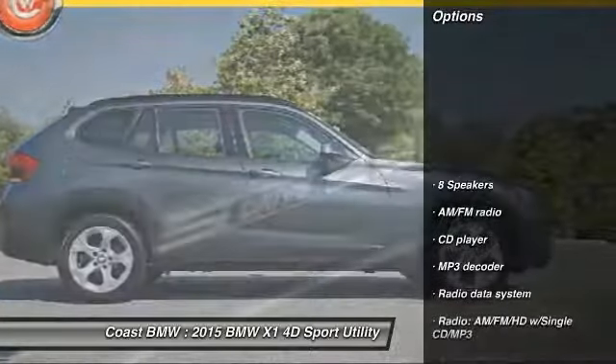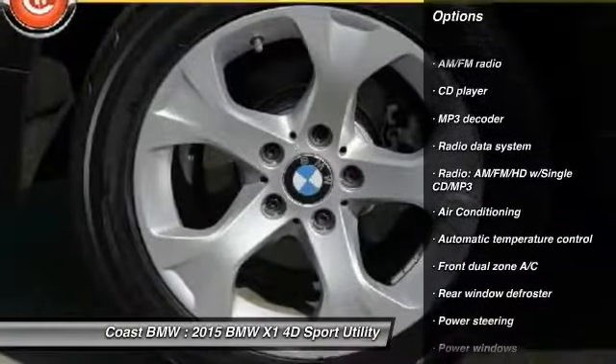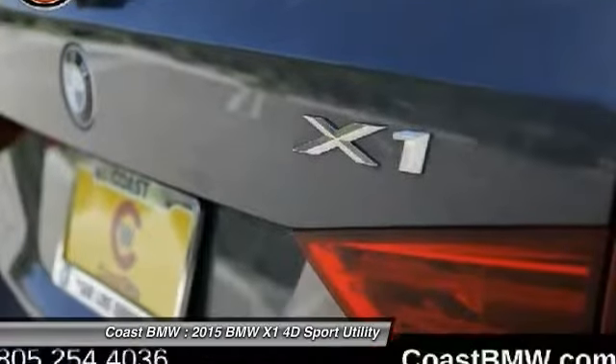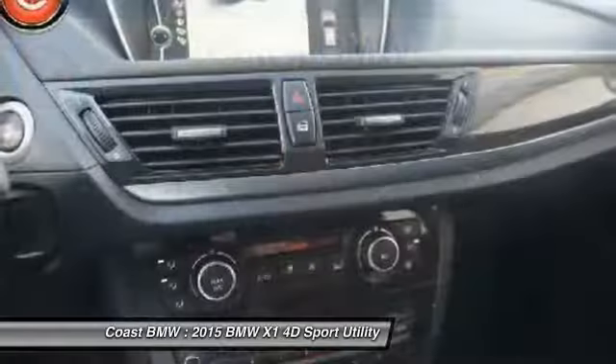Here are some of this vehicle's great options: traction control, air conditioning, dual airbags, power steering, four-wheel disc brakes, eight speakers, electronic stability control, power windows, security system, and CD player.